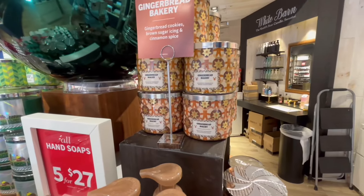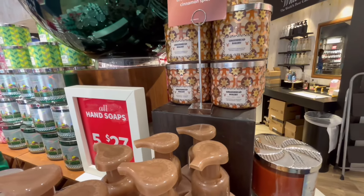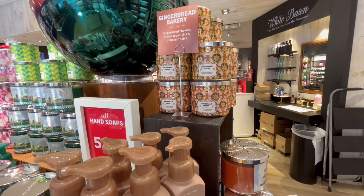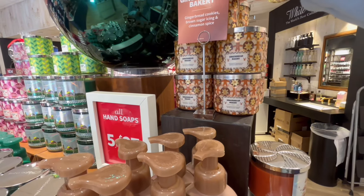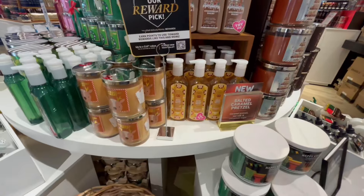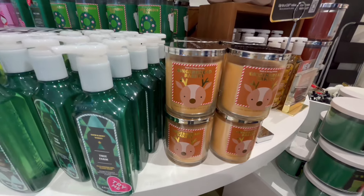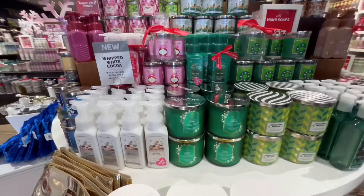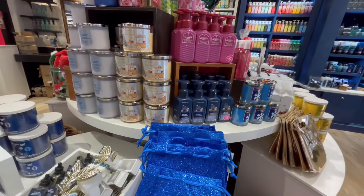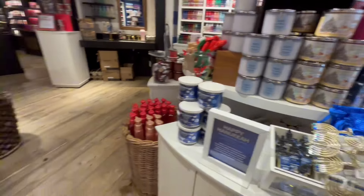Don't forget the gourmands are back — that Gingerbread Bakery smells so, so good. Why couldn't today be the sale day? Self-control is a must — not at full price though. But you can get the single-wick candles for $5.50. Today is the last day for that price — it was only two days, yesterday and today — so check your emails for the coupon.